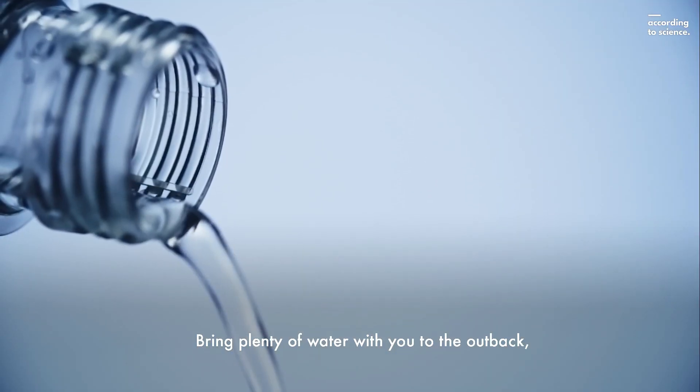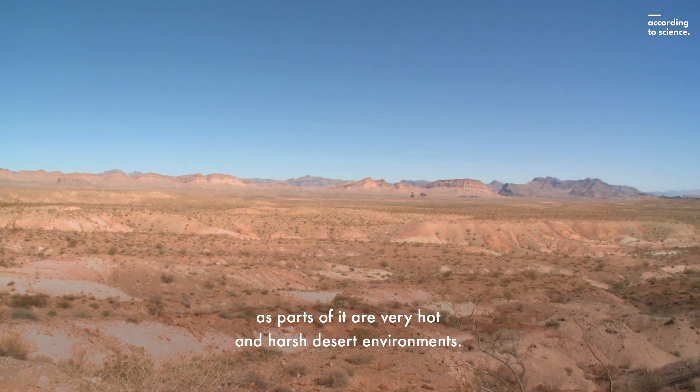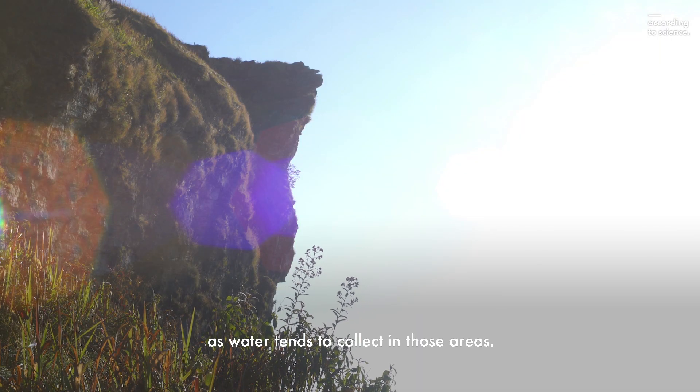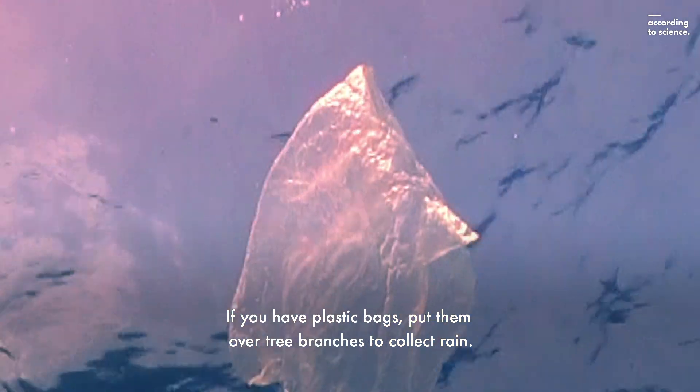Bring plenty of water with you to the outback, as parts of it are very hot and harsh desert environments. If you run out of water, look for rock formations, as water tends to collect in those areas. If you have plastic bags, put them over tree branches to collect rain.